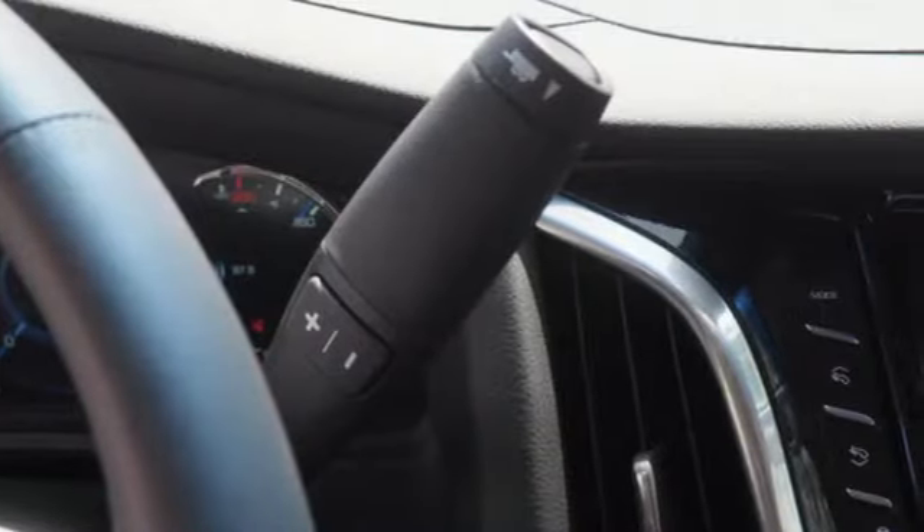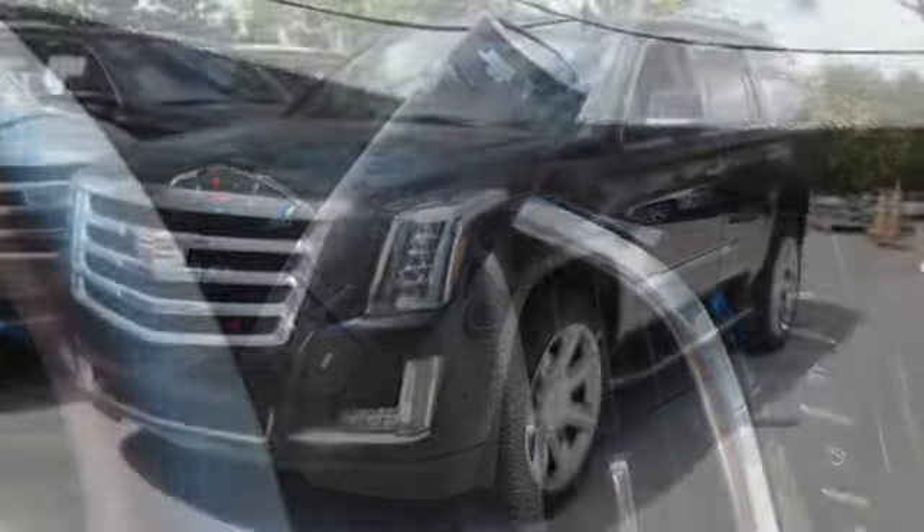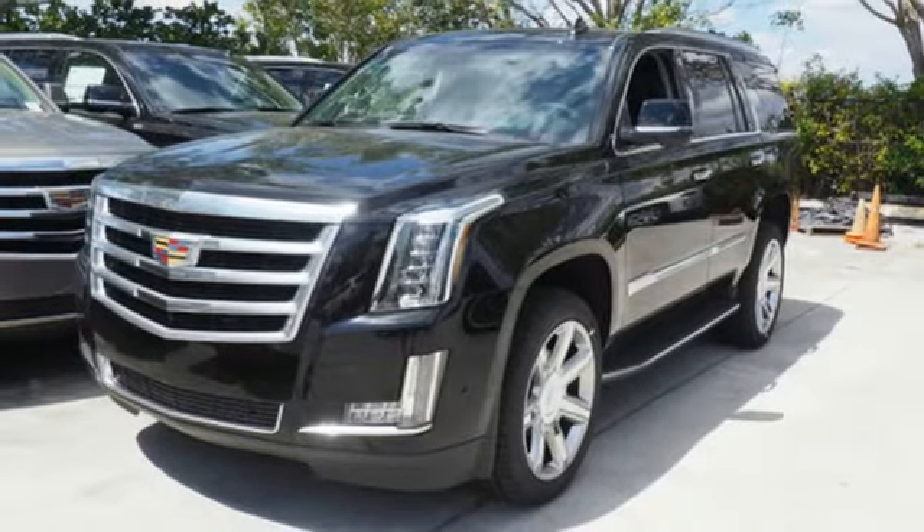This exceptional Escalade is not a luxury SUV to just drive, it's one to experience. See it for yourself today.